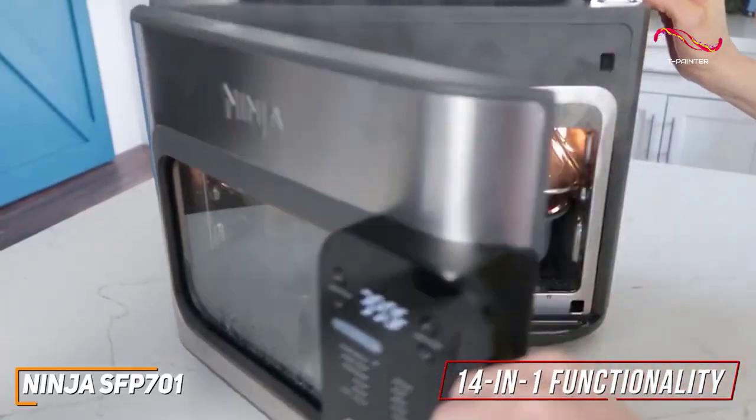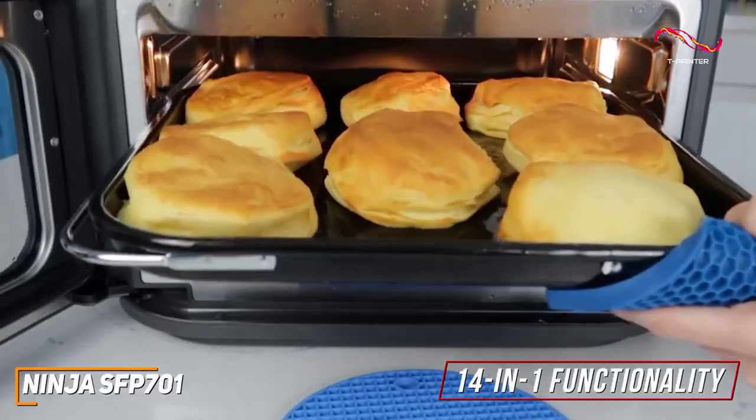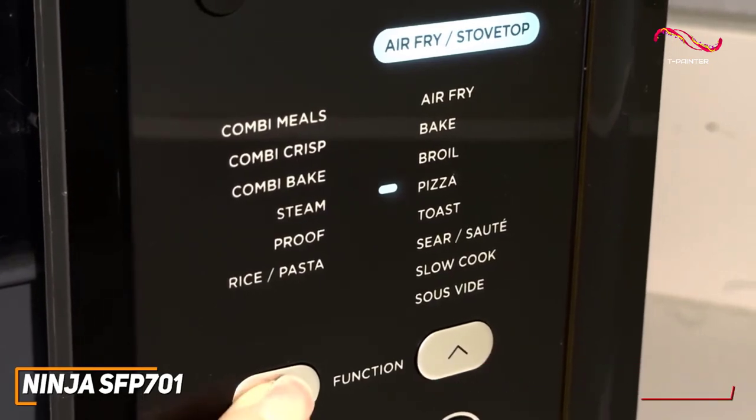With a whopping 14-in-1 functionality including air fry, roast, boil, dehydrate, bake, reheat, and more, it's a kitchen workhorse that caters to an array of different cooking styles.